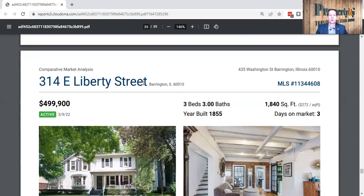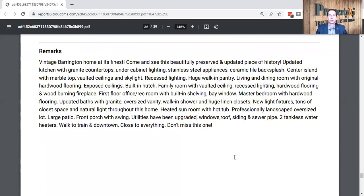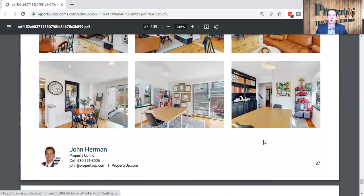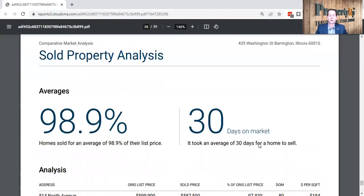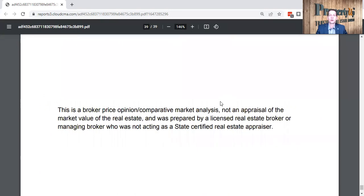Here is one at 314 East Liberty Street, listed at $499,000, 1,800 square feet, three bedrooms, three baths. I love this wall — that's a great focal point. Wood floors, white trim, and white kitchen cabinets. This home is staged very well and I like the photos too. This home is definitely in selling condition. The average home has been selling at about 98.9% of the listing price and selling in 30 days, though I think this market is much tighter than that.